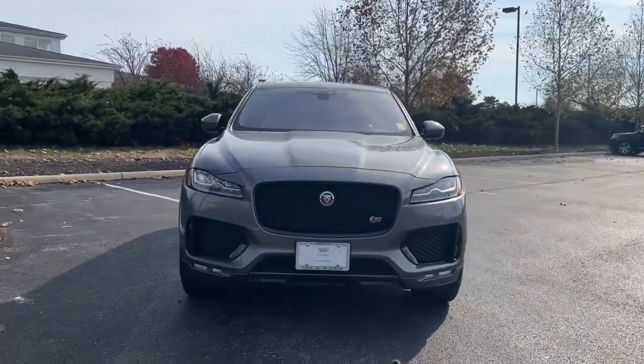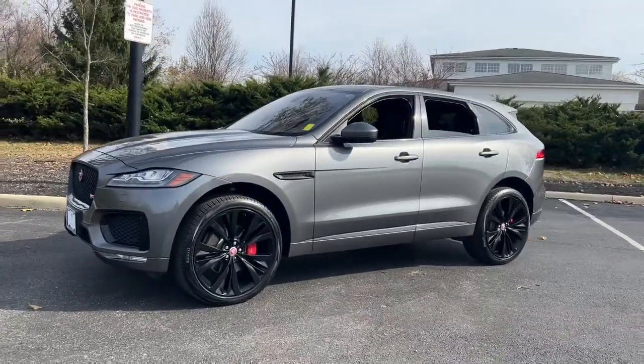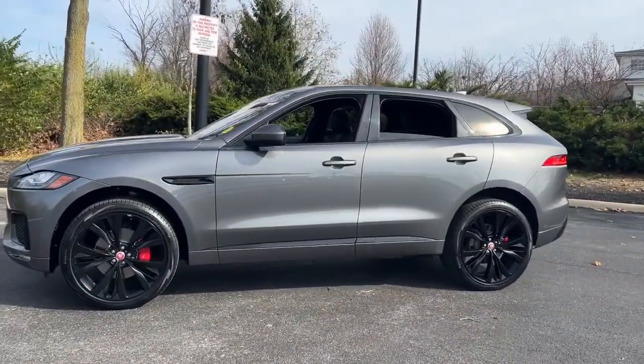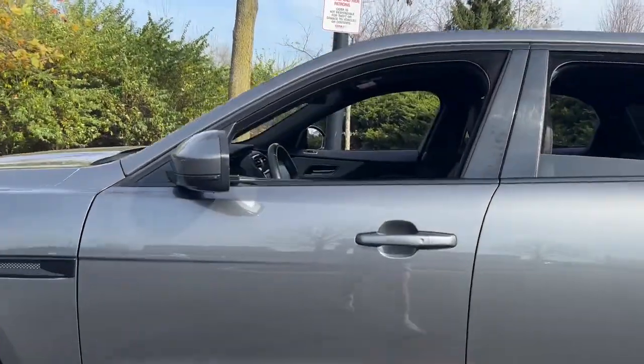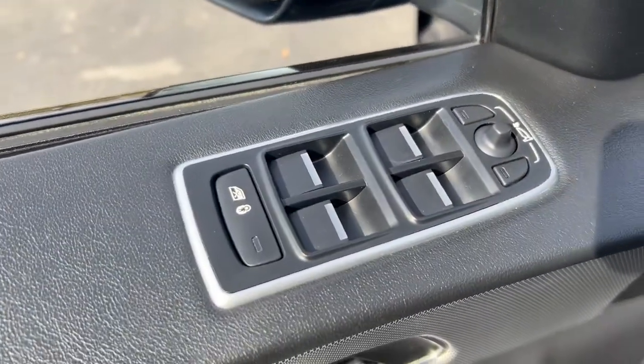You will love the features of this 2018 Jaguar F-Pace. With less than 90,000 miles on the odometer, this vehicle provides excellent value. Here's a multi-talented F-Pace that offers the style, performance, and practicality you're looking for.